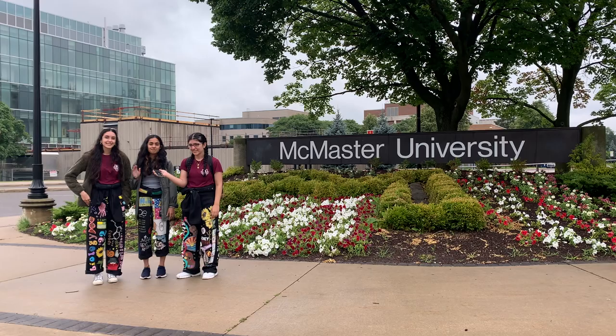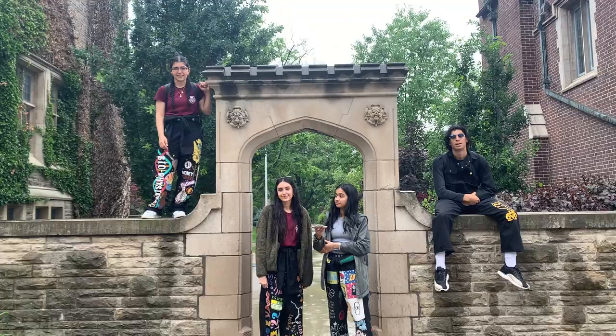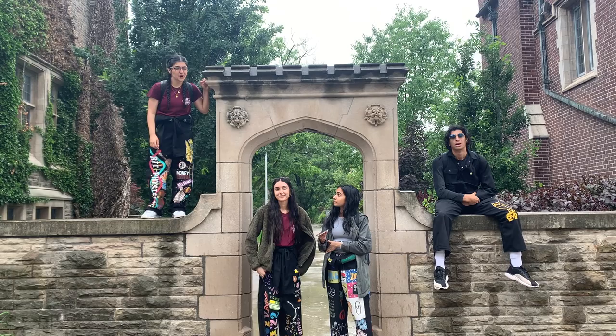Hey everyone, welcome to our McMaster Science Tour! I'm Sabat, I'm Natara, and I'm Manor, and we are SNM! Helping us with our tour today are Jacob and Sam! In this video, we're going to cover residences, academic buildings, and other amenities.